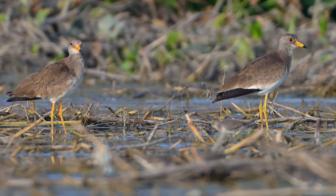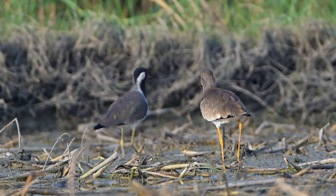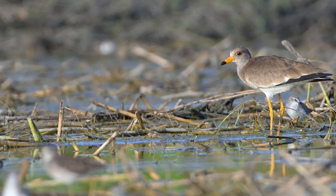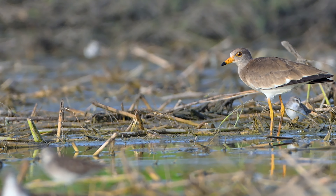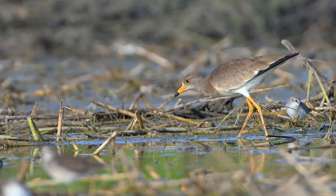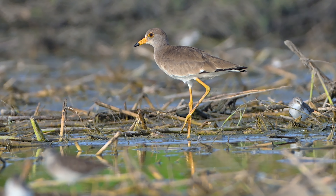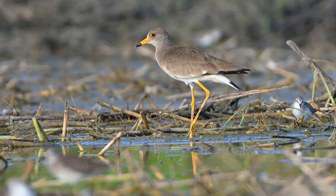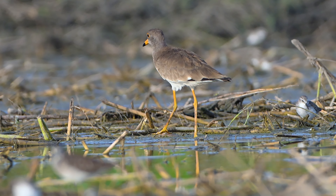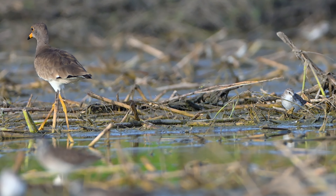Grey-headed lapwings are quite calm and peaceful. While other lapwing species are known to be aggressive in protecting their nests, these birds tend to be more relaxed and less threatened. These elegant waders are here for just a brief window, stopping to rest and refuel before continuing their passage migration to wintering grounds. Usually found in Southeast Asia, their appearance here in Gurgaon is a rare and fleeting event.